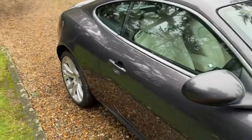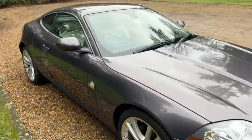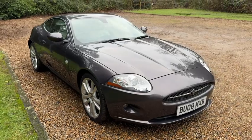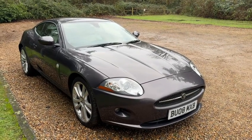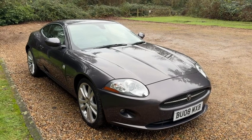Amazing value for money. This is going up for £9,995. If you're interested, it's here. Buy yourself a classic XK Jaguar for 10 grand. Unbelievable value.